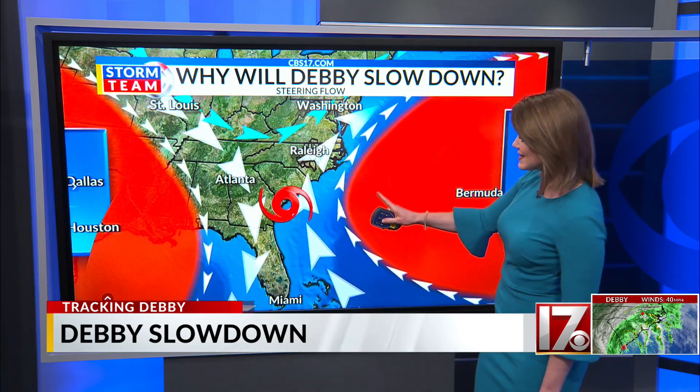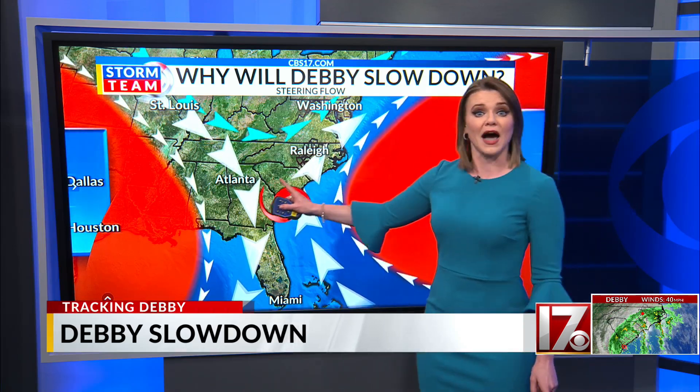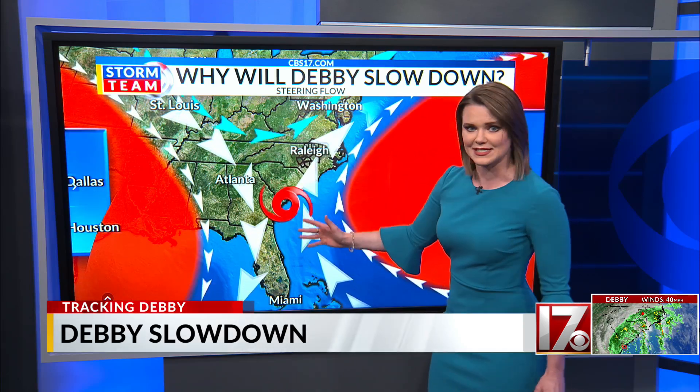It's all about the steering flows, or the wind in the mid-levels of the atmosphere. Right now we have two big ridges — think of these as high pressures. One is over the U.S. and one is the Bermuda High, because it's near Bermuda. The Bermuda High is eventually going to nose in from the east, and that's actually going to cause those steering flows to push Debbie from south to north. But the high over the U.S. will push east, causing the steering flows to push from north to south.